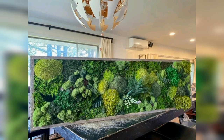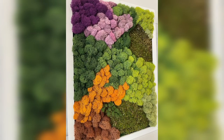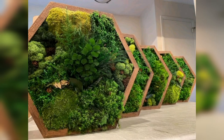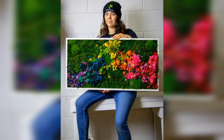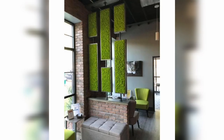Modern wall art is a popular choice for those looking to add a touch of sophistication and elegance to their outdoor space. This style of artwork typically features clean lines, bold colors, and simple shapes. Metal and acrylic are often used as materials for modern wall art due to their sleek appearance and durability.